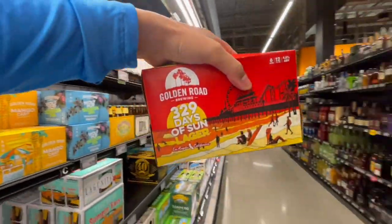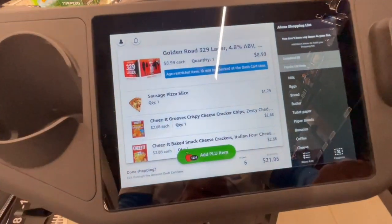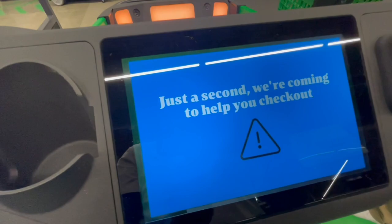A little beer review on the beer I got at Amazon Fresh. This is the Golden Road Brewing 329 Days of Sun Lager. I really like it — I think it's refreshing. I also really like how even though you have that smart cart and pass through the lane to leave, they stop you because they need to check your ID. The cart blinks orange, they scan your ID, and you're good to go. I really enjoyed that experience at Amazon Fresh. I'm crazy about this technology — I'm still amazed. Technology's amazing.